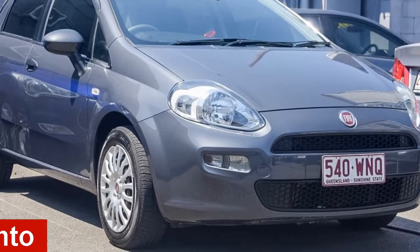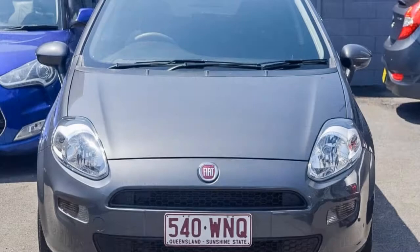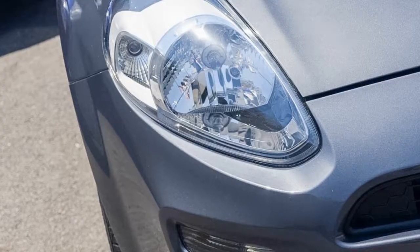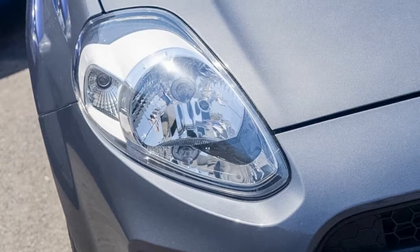In the market for a 2013 Fiat Punto? This Punto has an efficient 1.4-litre engine that responds smoothly to its 5-speed automatic transmission. The attractive grey exterior is complemented by its stylish interior.